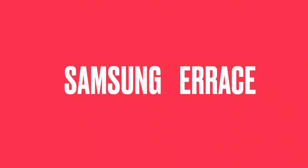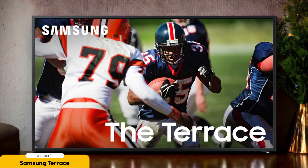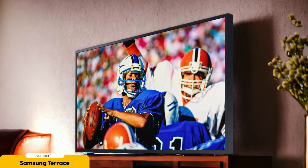Number 1: Samsung Terrace 65-inch Full Sun Outdoor TV — Best Visual Performance. The Samsung Terrace 65-inch Full Sun Outdoor TV offers unparalleled visual performance for outdoor viewing. When it comes to watching TV outside, you want a screen that can withstand the elements without compromising on picture quality. And the Samsung Terrace delivers in spades. The display brightness is off the charts — with a high nit count, this TV is designed to be visible even in direct sunlight.